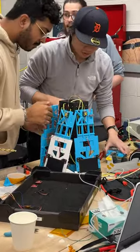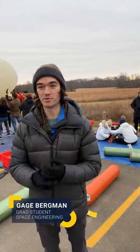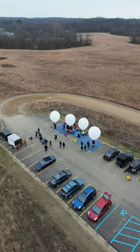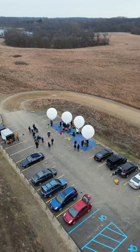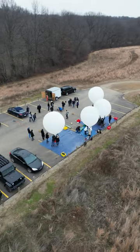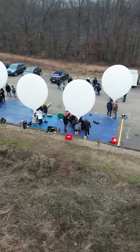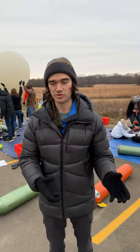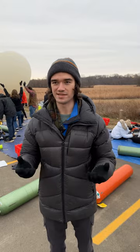Here we're launching four high-altitude balloons. These balloons are carrying payloads that are collecting science data and engineering data. They're going to ascend to about a hundred thousand feet, at which point they're going to pop and then descend. A parachute's going to inflate and we're going to track these as they're descending, then retrieve the payloads and analyze the data.